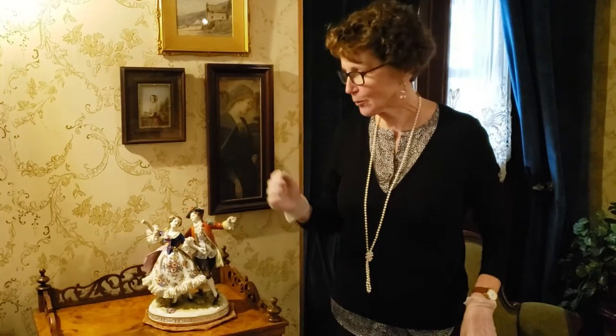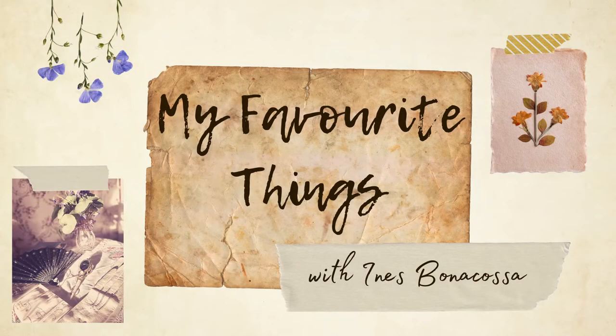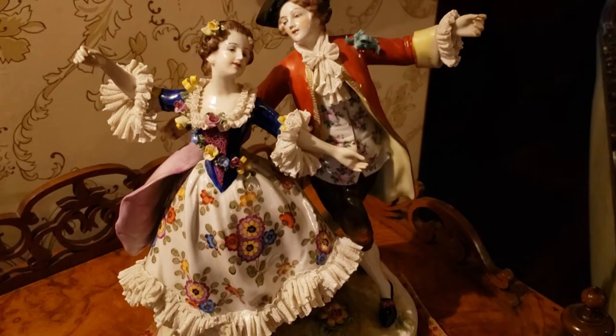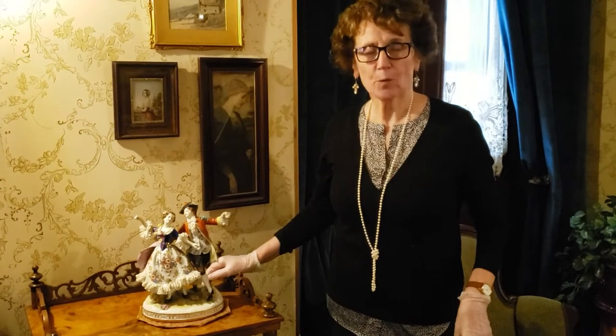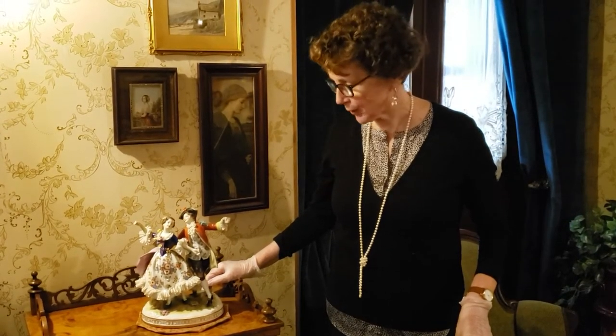Hello, my name is Inez. I'm the collections registrar at the Anderberg Museum and I would like to show you something. This is a 19th century Dresden style porcelain figure of two dancers. Dresden style refers to Dresden where so many porcelain factories were located in the 19th century.